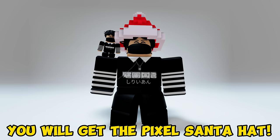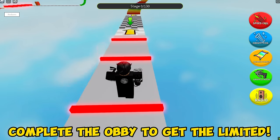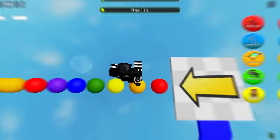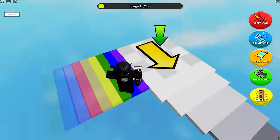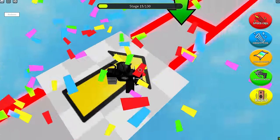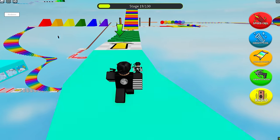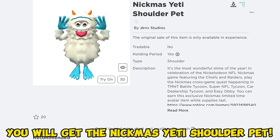You will get the Pixel Santa Hat. Search this experience and join Easy Obby. Complete the obby to get the limited. You will get the Nickmas Yeti Shoulder Pet.